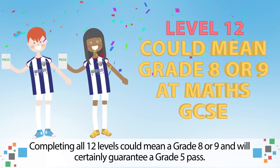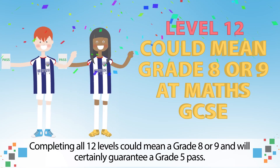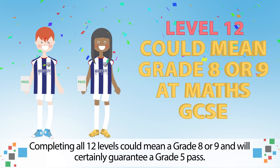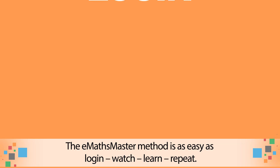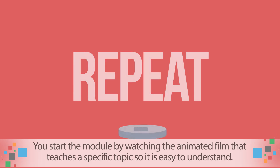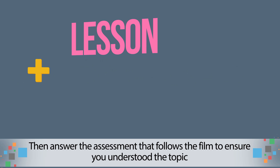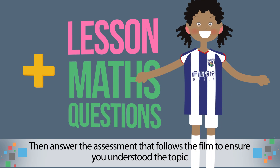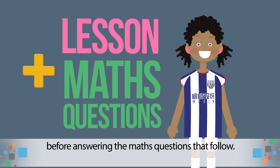Completing all 12 levels could mean a grade 8 or 9 and will certainly guarantee a grade 5 pass. The E-Maths Master method is as easy as login, watch, learn, repeat. You start the module by watching the animated film that teaches a specific topic, so it is easy to understand. Then answer the assessment that follows the film to ensure you understood the topic, before answering the maths questions that follow.